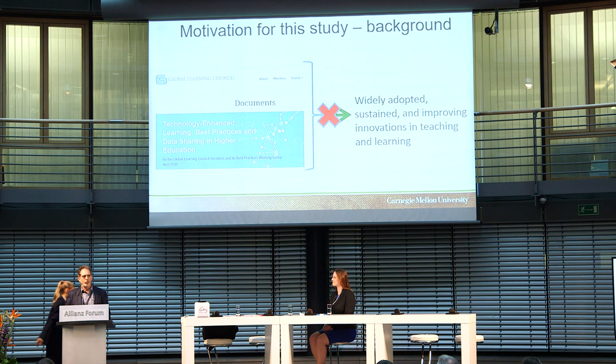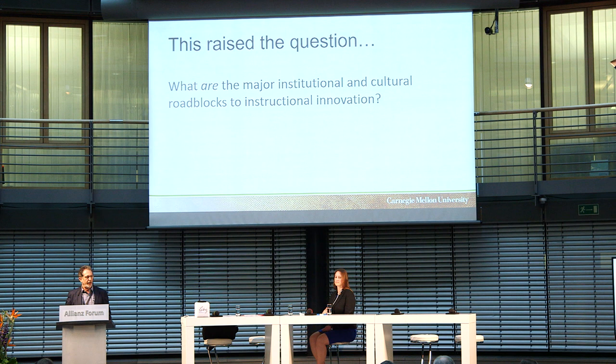So what we really tried to look at is: what are the barriers to adoption at institutions like ours? They turn out to be not only institutional but cultural. And the other topic that came out of the GLC working group in Singapore was what are the factors involving culture that make a difference at an institutional level, and what are the roadblocks to instructional adoption that are institutional and cultural?